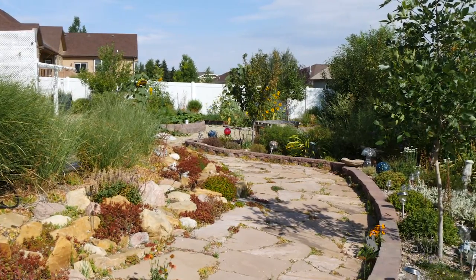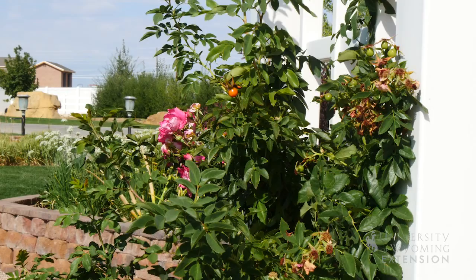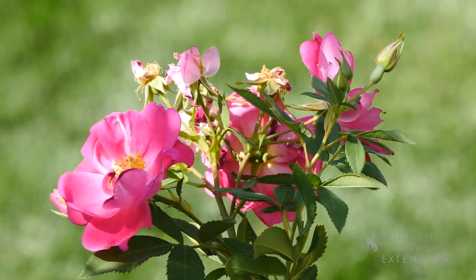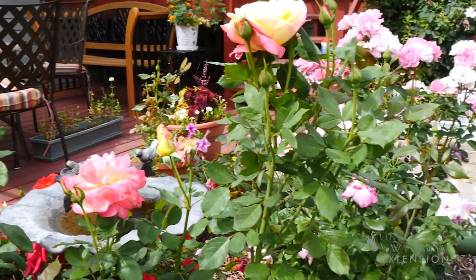Before you make any rash decisions about removing or cutting things down, or possibly digging things up, you might consider waiting until late spring or early summer until things are leafed out and bloomed out. You can get a good idea of what you have, the health of those plants, and how the colors work with your landscape.